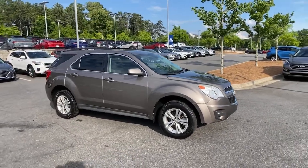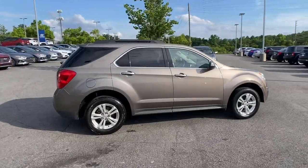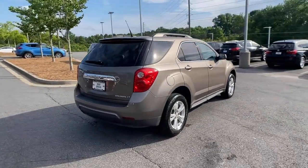Enjoy the view of this 2012 Chevrolet Equinox. This vehicle still has fewer than 150,000 miles on the clock, so it won't last long.